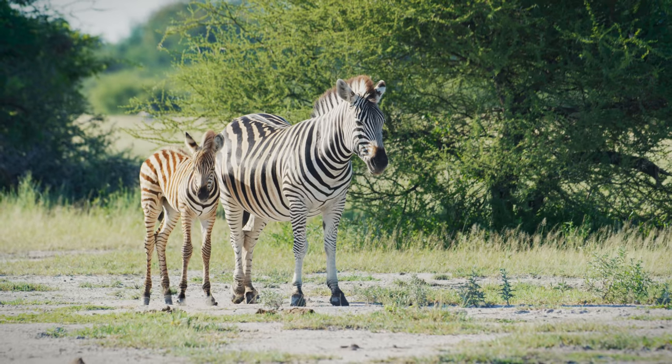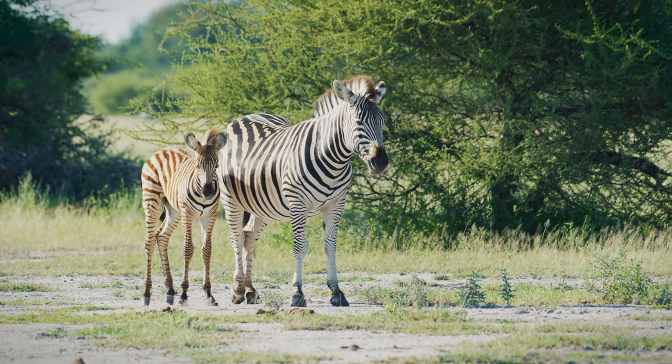We were very happy to find large herds of zebra in the area, with more arriving each day.